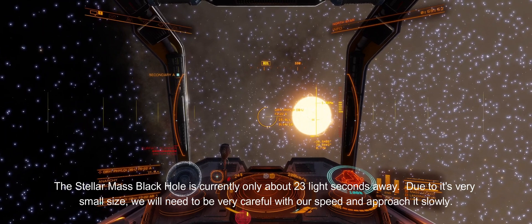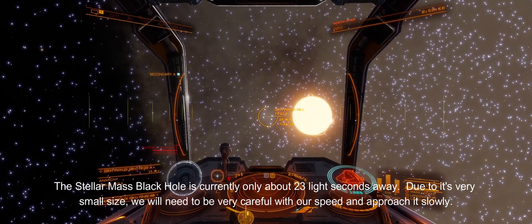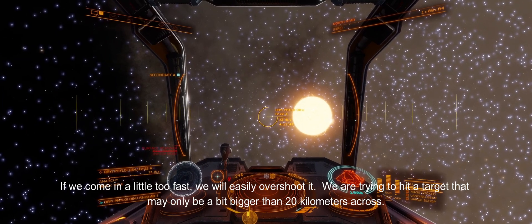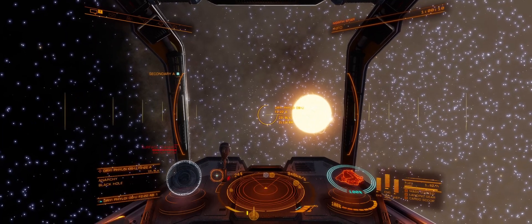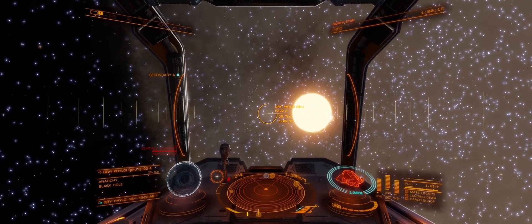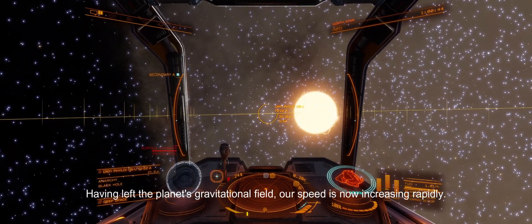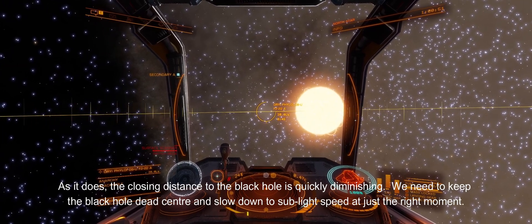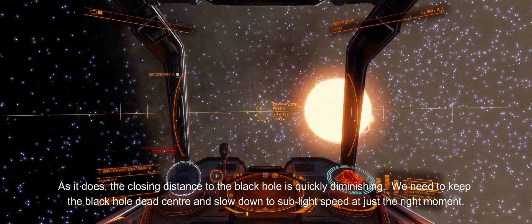The stellar mass black hole is currently only about 23 light seconds away. Due to its very small size, we will need to be very careful with our speed and approach it slowly. If we come in a little too fast, we will easily overshoot it. We are trying to hit a target that may only be a bit bigger than 20 kilometers across. Having left the planet's gravitational field, our speed is now increasing rapidly, and the closing distance to the black hole is quickly diminishing. We need to keep the black hole dead center and slow down to sub-light speed at just the right moment.